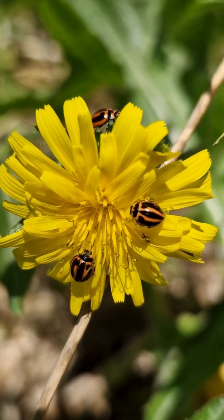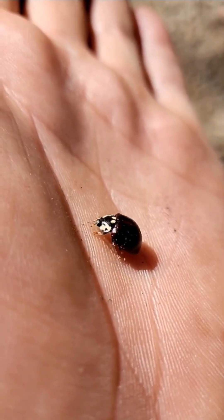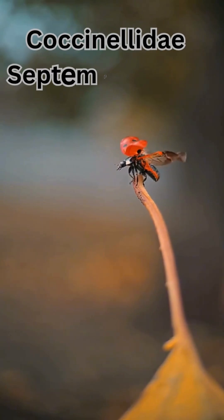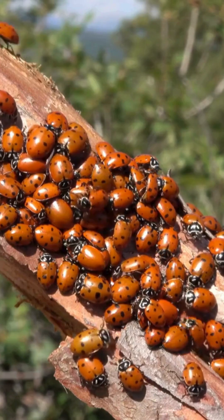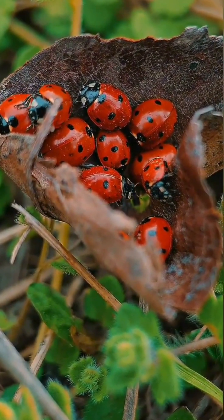But ladybirds come in all sorts of colors and patterns, spots, stripes, or even none at all. Known scientifically as coccinellidae septum punctata, these tiny bugs live around a year in the wild. And they're not just pretty to look at. They're total pest-munching machines.